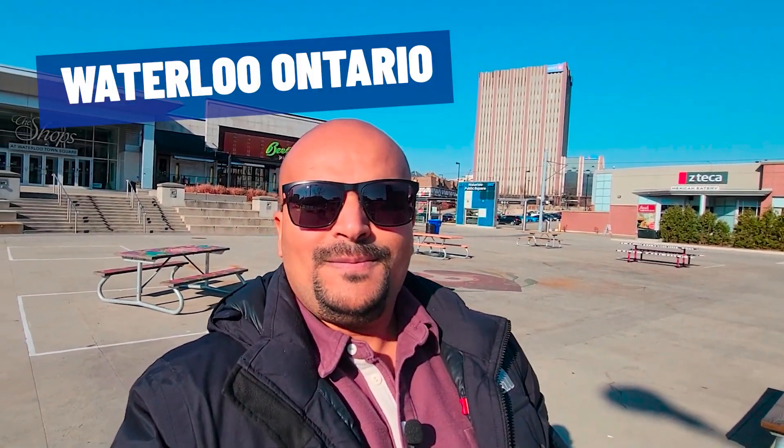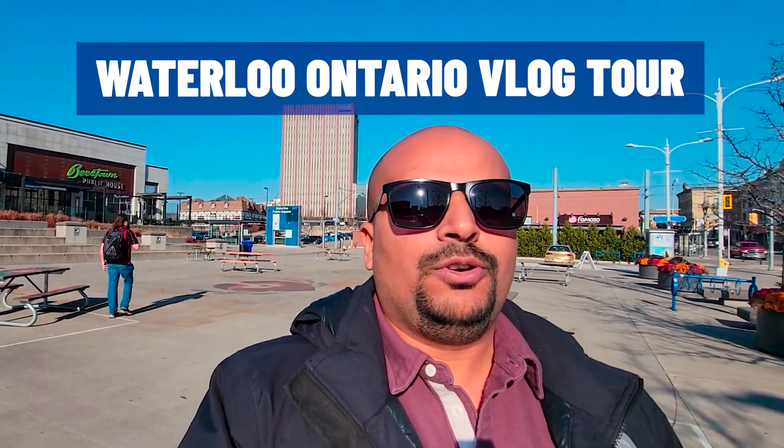So you're thinking of moving to Waterloo, Ontario and not sure about the price point — what your budget might fit and what it can get you here in Waterloo. Well, that's exactly what we're going to do in this video. I'm going to show you around Waterloo, Ontario, take you on a tour through some neighborhoods, show you different homes at different price points so you can see what may fit your budget.